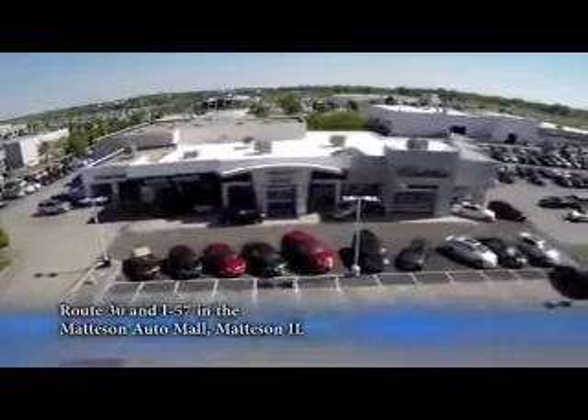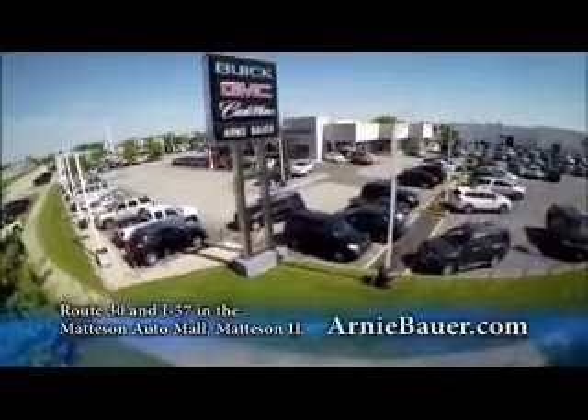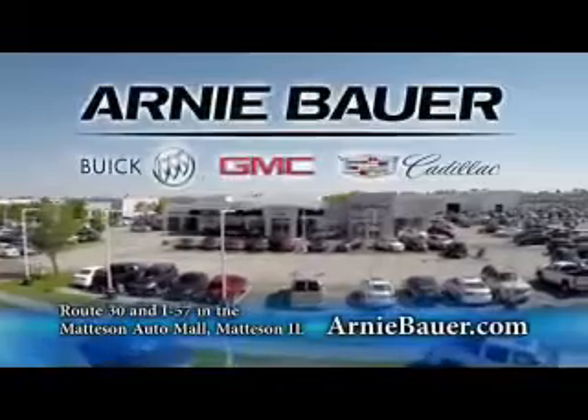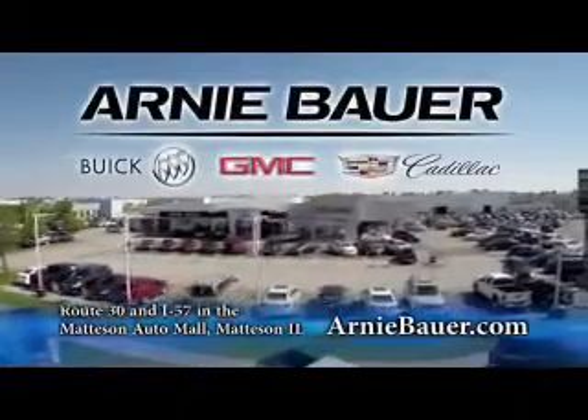The area's finest new and used cars brought to you by Arnie Bauer Buick GMC Cadillac in the Mattson Auto Mall and ArnieBauer.com. Your dollar has more power at Arnie Bauer.